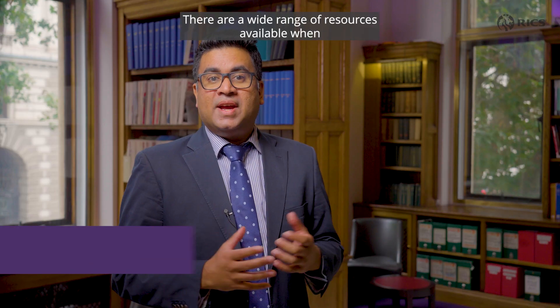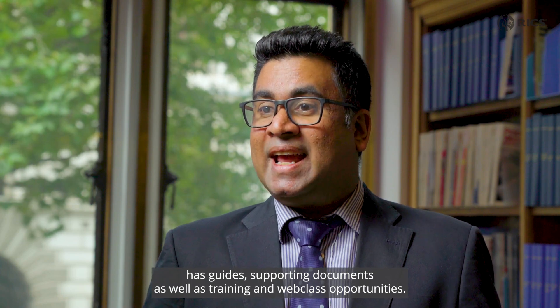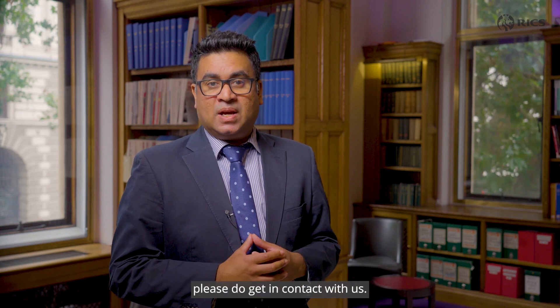There are a wide range of resources available when using the second edition. Our whole life carbon assessment hub has guides, supporting documents, as well as training and webclass opportunities. If like Andrew you have any questions about the standard, please do get in contact with us.